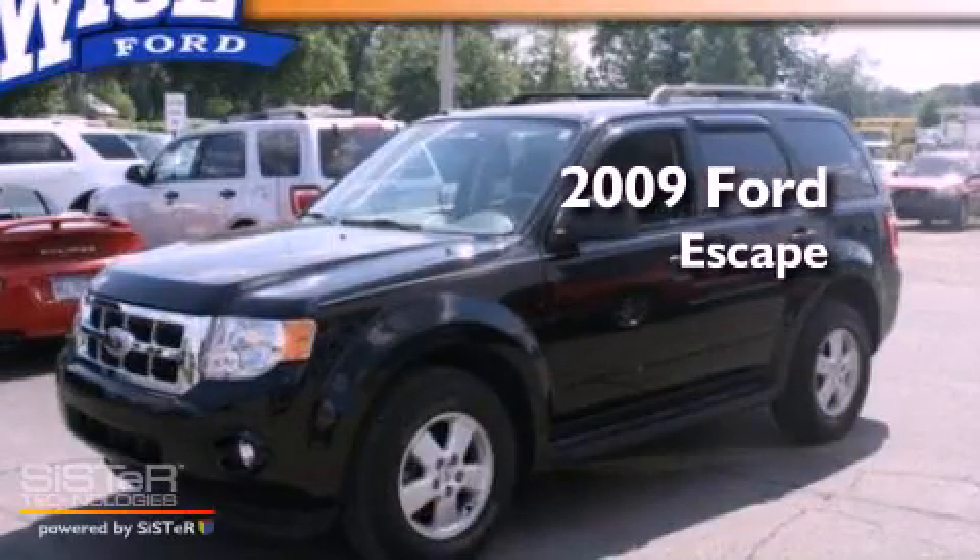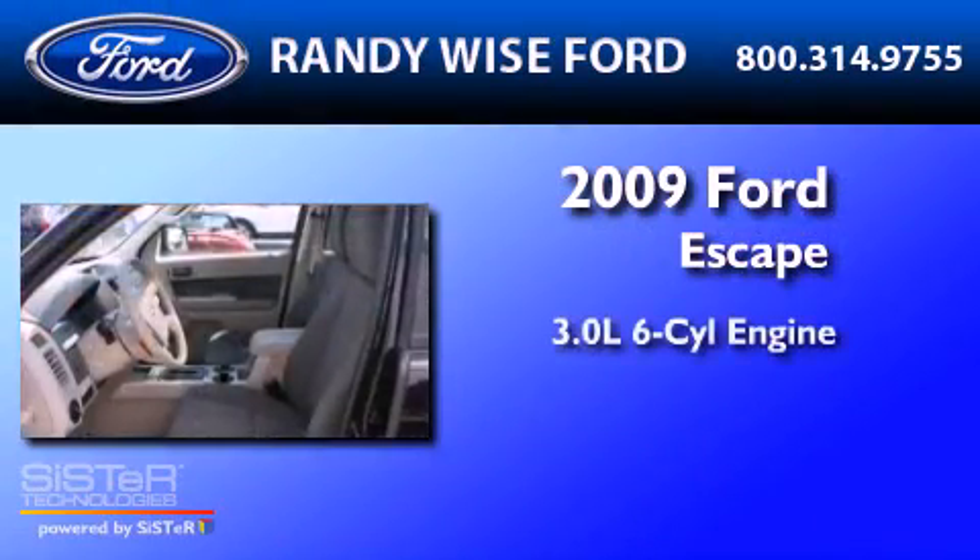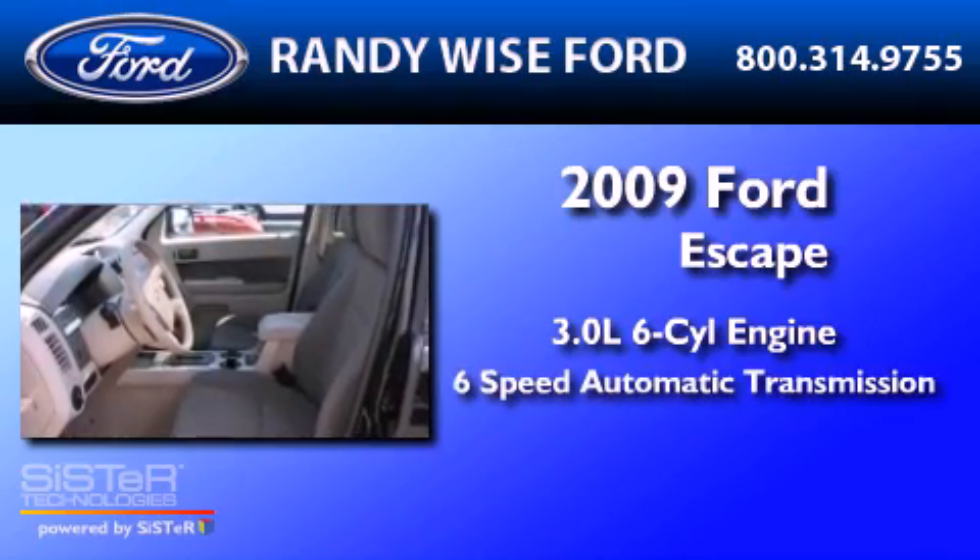This is a 2009 Ford Escape. It has a 3.0-liter, six-cylinder engine and a six-speed automatic transmission.